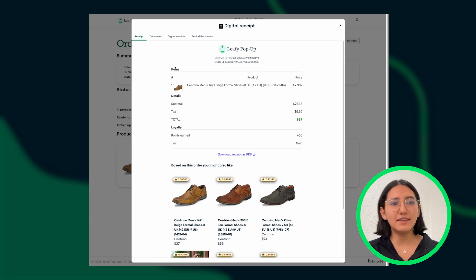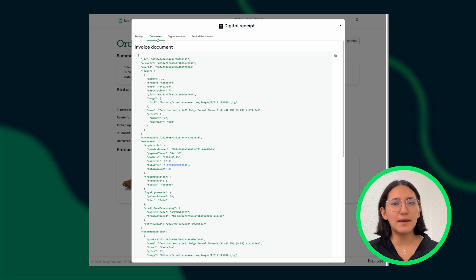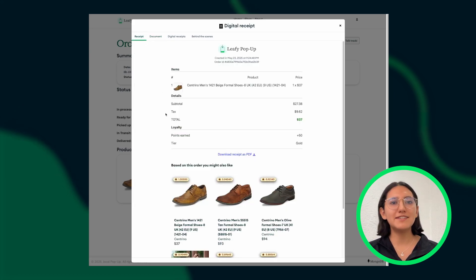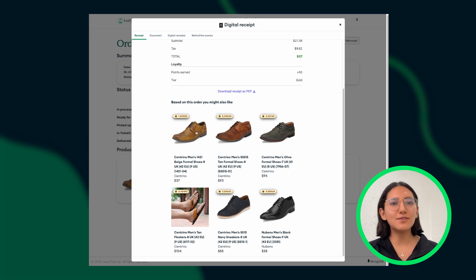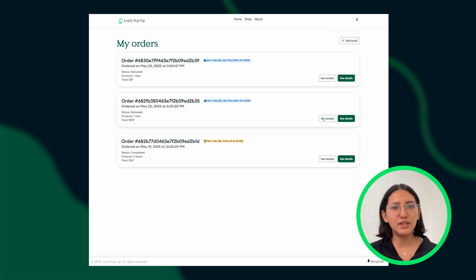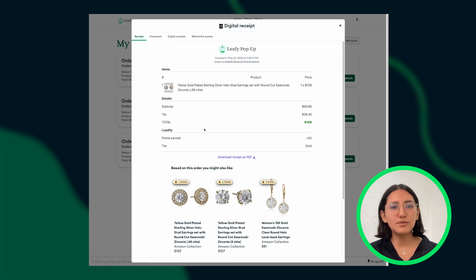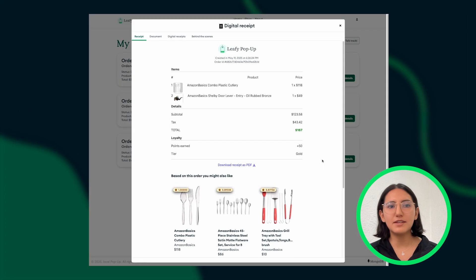When the customer clicks on See Details, a modal will pop up with the digital receipt, encompassing all the data inside our invoice document. The receipt contains relevant information such as the order ID, the time of the transaction, and relevant metadata such as tax information and loyalty points. At the bottom of the receipt, there is a list of product recommendations based on the items of this specific order. These suggestions are generated in real time using Voyage AI embedding models and MongoDB's vector search. Our algorithm takes the most expensive product in the order and performs a vector search query on the catalog to retrieve the top six similar items.